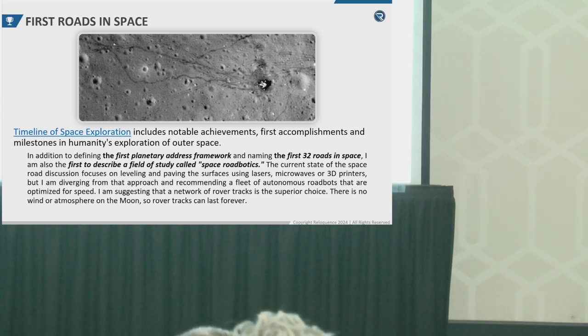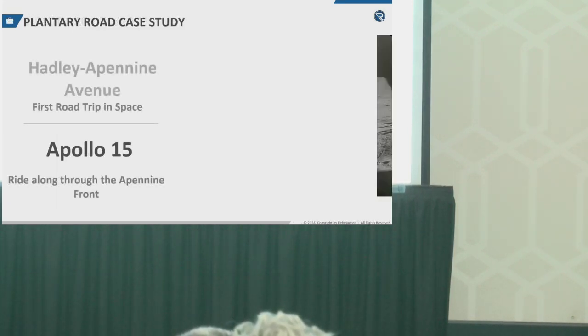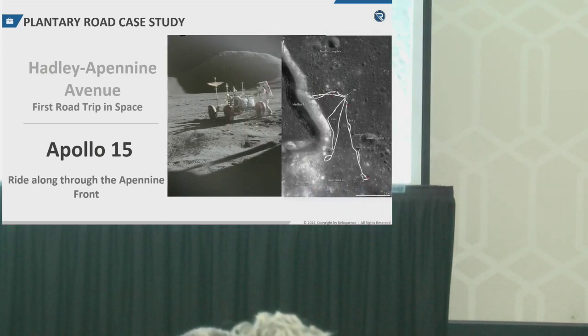Instead, I determined we would be best suited with autonomous road bots, really just leaving behind the rover tracks and calling those roads. So this was my first customer validation moment.